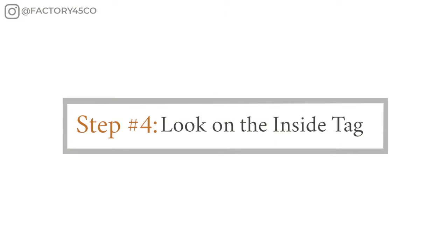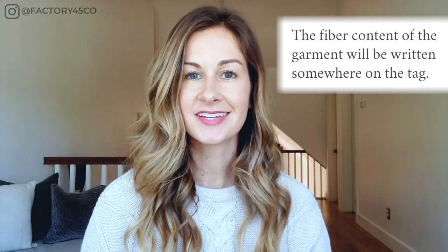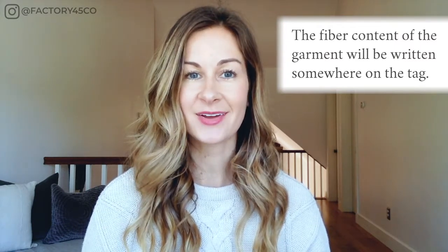Step number four: when you find the right fabric, look at the inside tag. The fiber content of the garment will be written somewhere on the neck tag or the side tag. It's required by law.